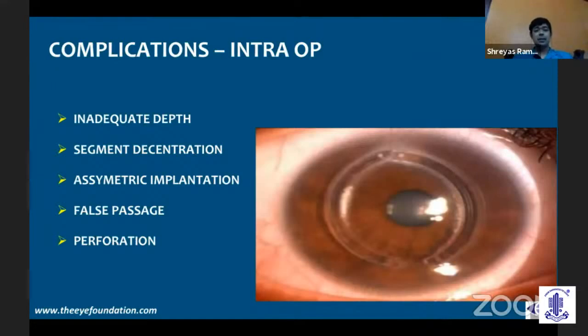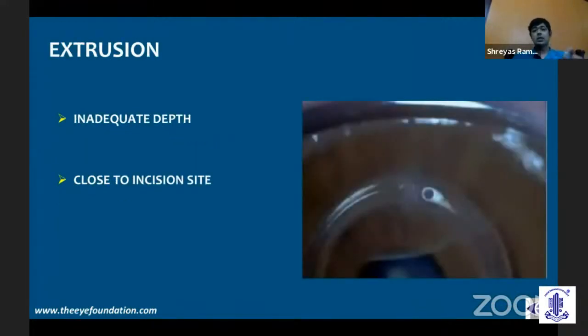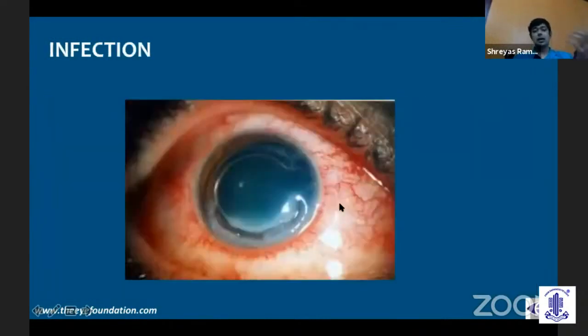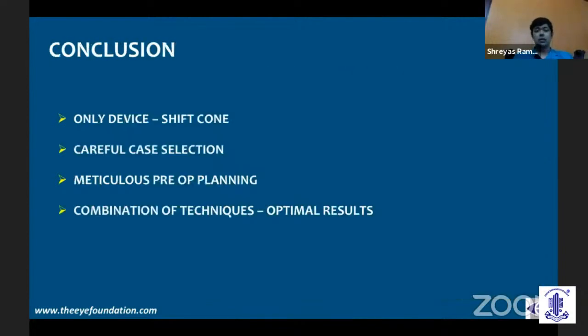Intraoperative complications like segment decentration, false passage, and perforation are more common with the mechanical type of channel creation — you seldom see them with femtosecond laser. Postoperative complications occur especially if a segment is placed too close to the incision or if you have a loose suture. The loose suture can cause epithelial breakdown, and since keratoconic eyes often have an allergic component, vessels can grow into the channel and cause breakdown of local tissue, leading to sterile necrosis and subsequent extrusion of the segment. Rarely, infections can occur requiring removal of the segment. There are also innocuous deposits around the channel — lipid or calcium — which are quite common and require no treatment.